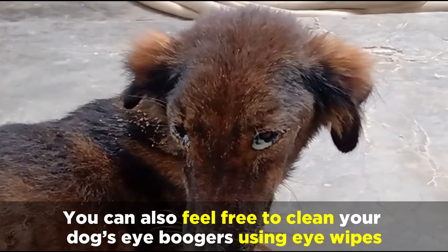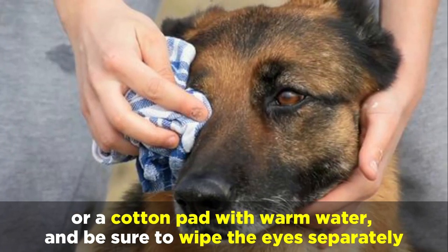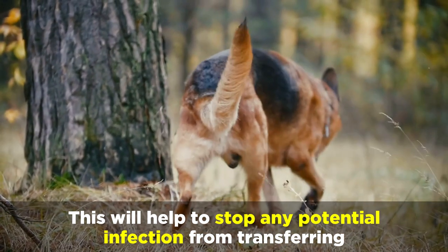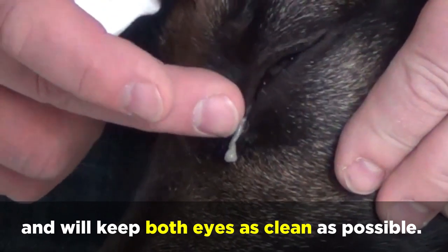You can also feel free to clean your dog's eye boogers using eye wipes or a cotton pad with warm water, and be sure to wipe the eyes separately. This will help to stop any potential infection from transferring and will keep both eyes as clean as possible.